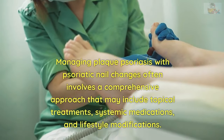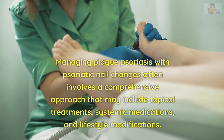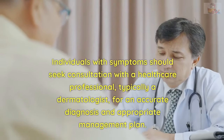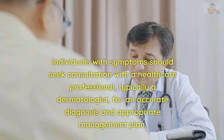Managing plaque psoriasis with psoriatic nail changes often involves a comprehensive approach that may include topical treatments, systemic medications, and lifestyle modifications. Individuals with symptoms should seek consultation with a healthcare professional, typically a dermatologist, for an accurate diagnosis and appropriate management plan.